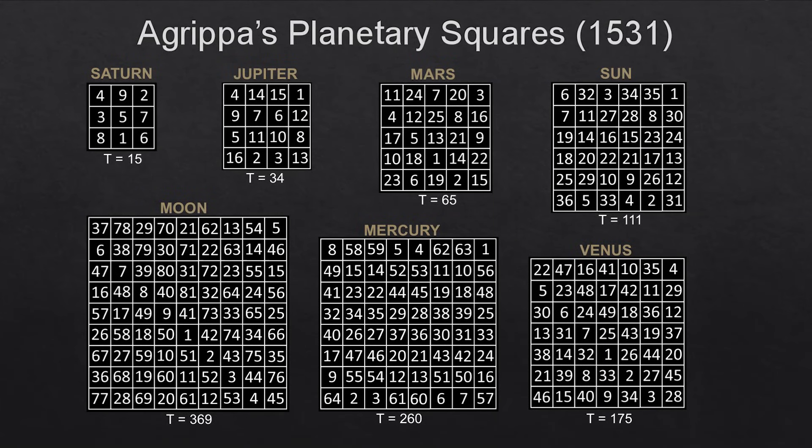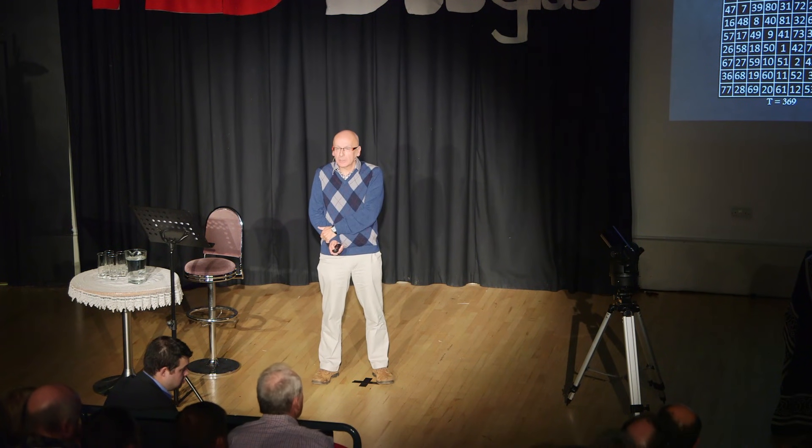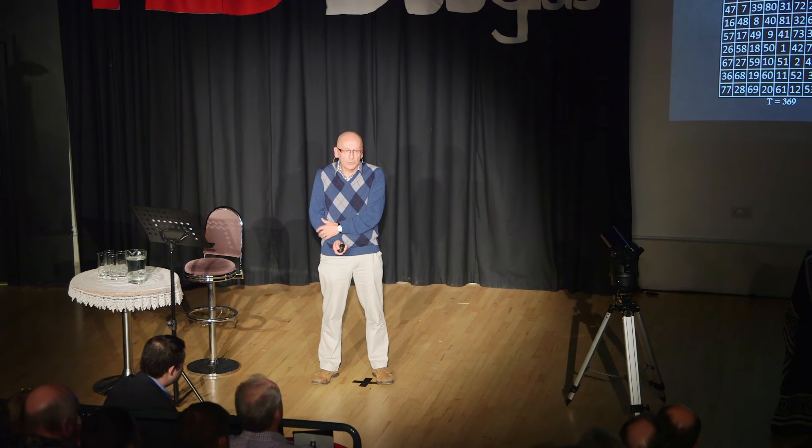Agrippa also published other magic squares of different sizes, attributing them to the different planets. The three-by-three square is attributed to Saturn, and that is exactly the same as the Lo Shu square we saw earlier. The other squares are attributed to the other planets — they were all known as planets at the time, since this was about ten years before Copernicus. It was believed that each square encapsulated the astrological qualities and powers of its planet, and they could be used in rituals — for example, to bring down the power of Venus or the Moon. They were also used to create sigils for the summoning of demons or the invocation of angels.